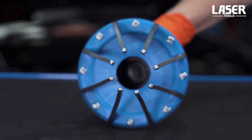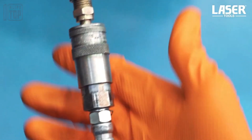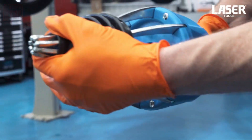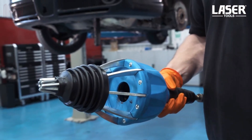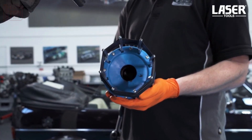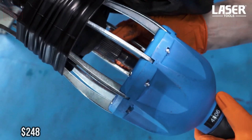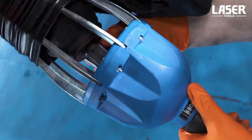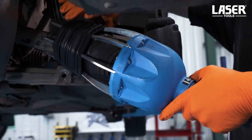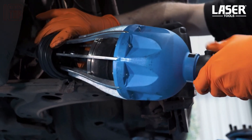This tool, demonstrated on the screen, utilizes compressed air to simplify the boot replacement process. Its design has proven to be highly successful, leading the manufacturer to recommend it for use in professional workshops as well. It is crucial to note that the tool requires a flexible CV boot, as regular ones tend to be too rigid for this type of installation. The price for this tool is $248 — while it may seem like a significant investment, its efficiency and effectiveness make it a worthwhile option for anyone in need of CV boot installation, offering unparalleled convenience.